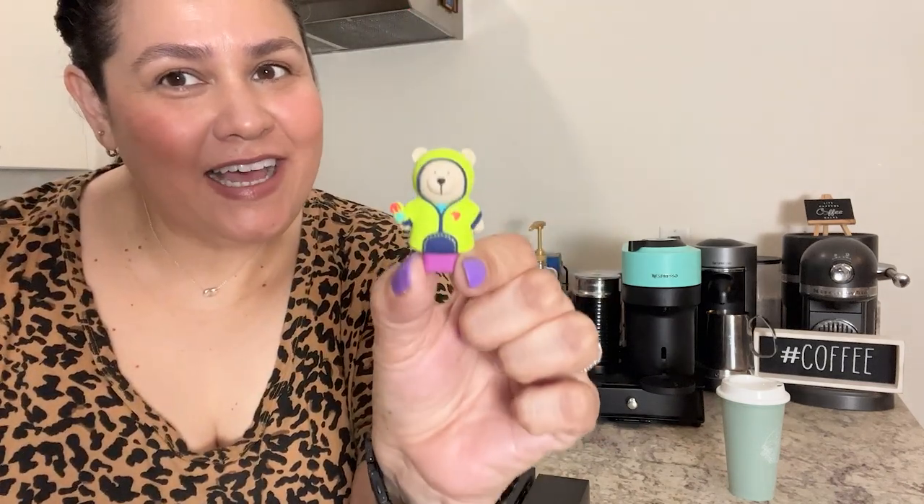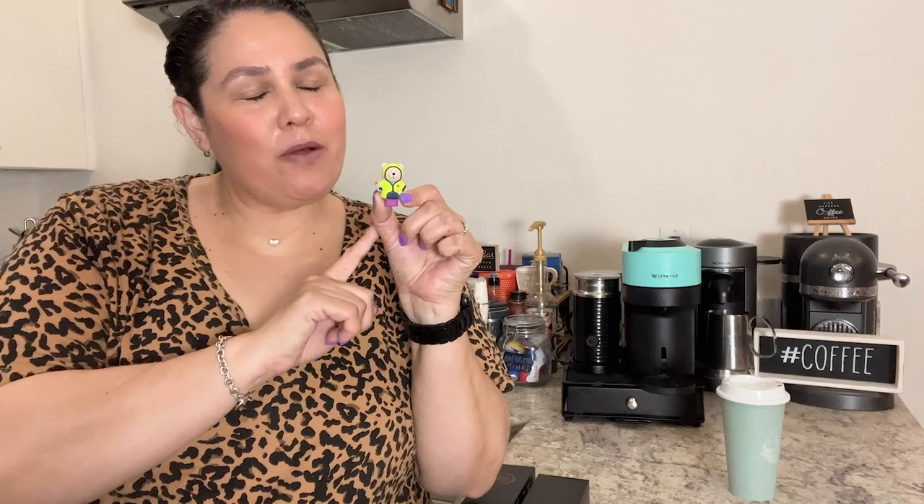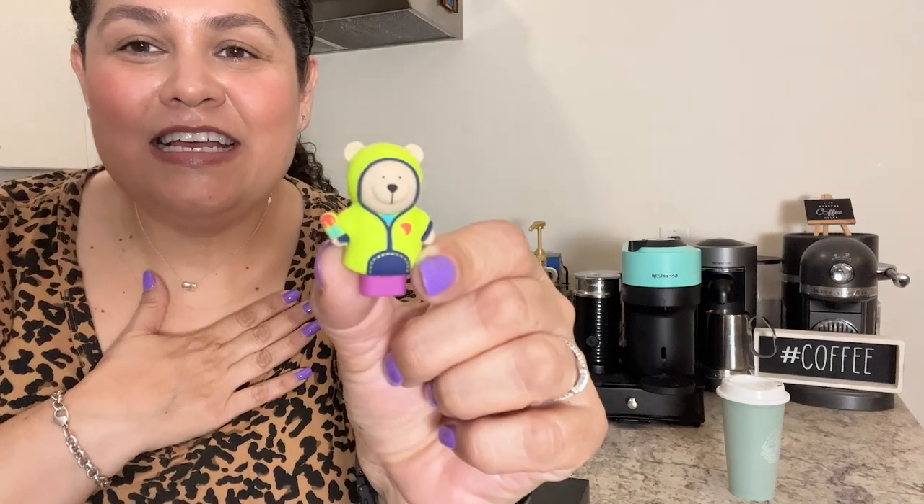I wanted to introduce you to my new little friend — I don't know if he has a name, but he's a little bear Easter gift bear from Starbucks. These were merchandise you could purchase at Starbucks in Mexico only. I love Starbucks, but sometimes the merch from other countries is so cute. A friend was traveling and she was able to get it for me. It is adorable — it's just a little stopper for your coffee.